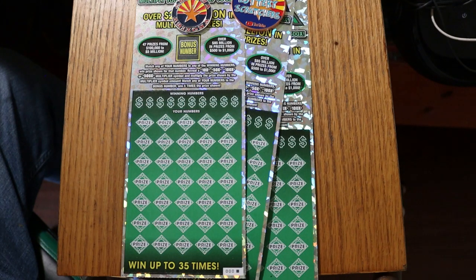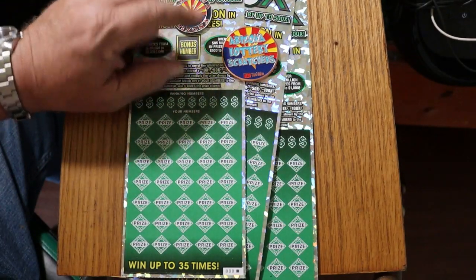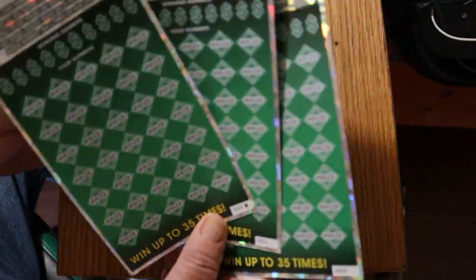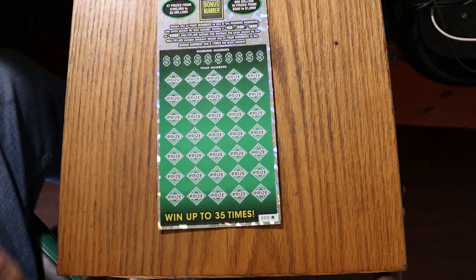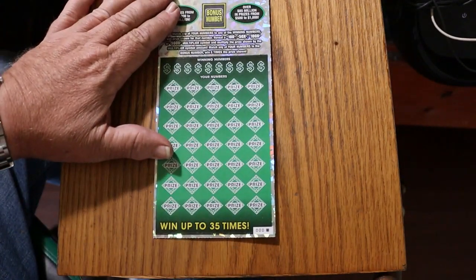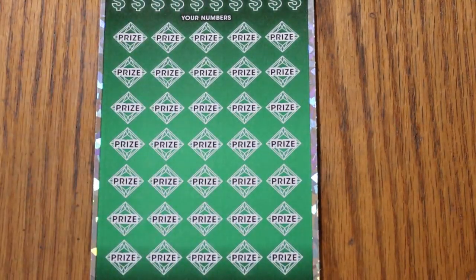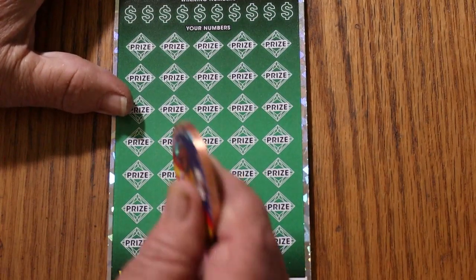We're going to start with ticket 000 and go to 002. Odds are 102.51. Book number is 130-080. And we're going to be scratching with the collab coin today. We are way overdue for a major hit on this thing. It's been a while.